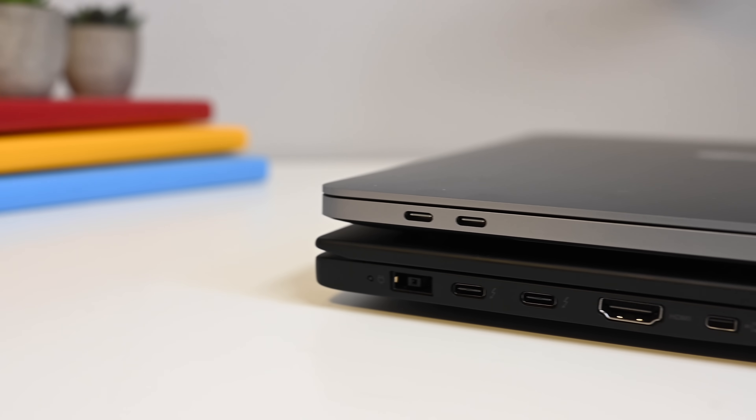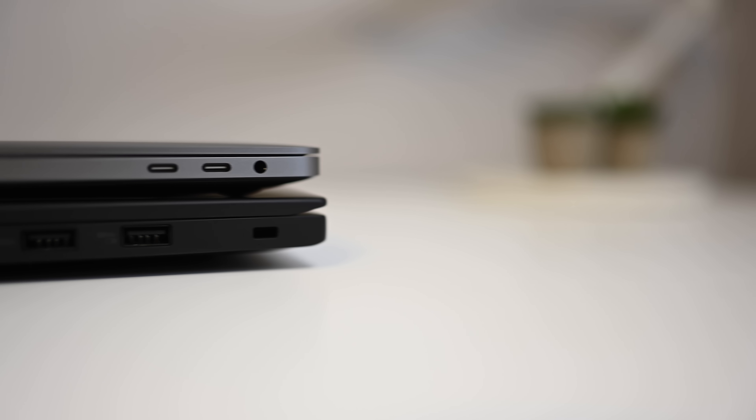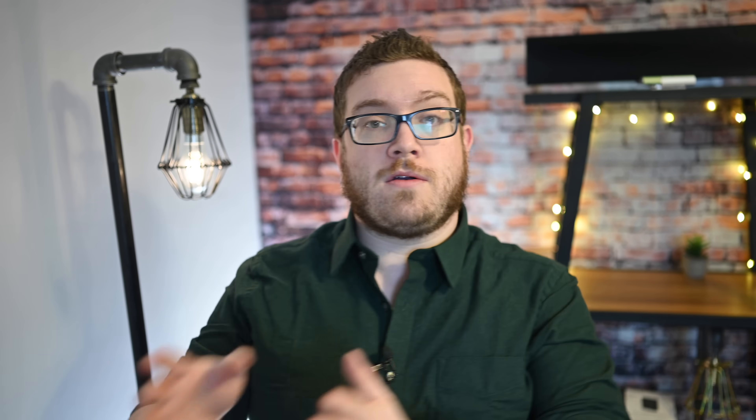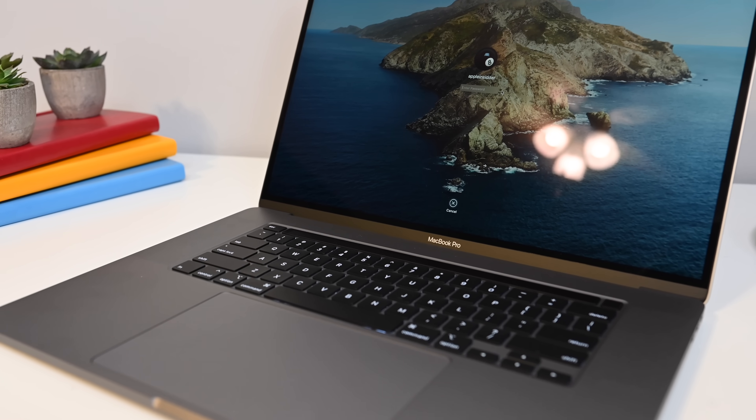On the Mac side, there are more Thunderbolt 3 ports, but Lenovo has a more varied port set so you don't need adapters or dongles. If future-proofing via Thunderbolt 3 is more important, go with the Mac. Same with displays — the Mac has higher resolution and glossy finish, but if matte is more important, go Lenovo. For raw performance or video capabilities, side with the Mac. And sometimes it comes down to ecosystem: if you have an iPhone, iPad, AirPods, or use Siri, the Mac integrates seamlessly across all your devices.